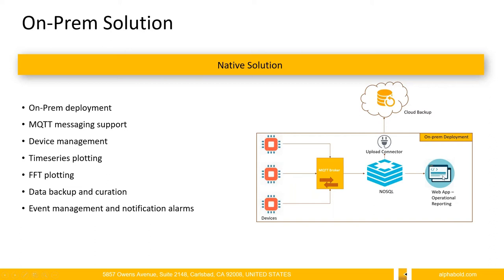The operational web UI helps with device management, showcasing time series plotting, and also has the capability of showing FFT plotting, which transforms time series into the frequency domain. We also have the capability of backing up data for machine learning purposes, and the application has event management and notification capabilities.